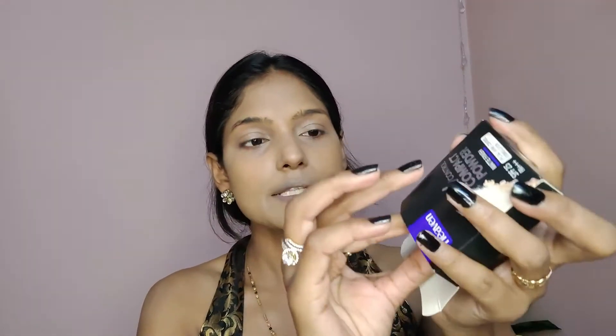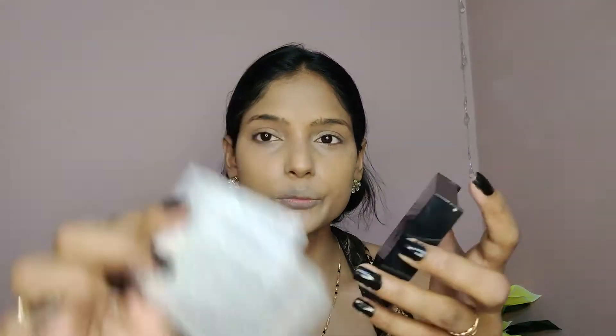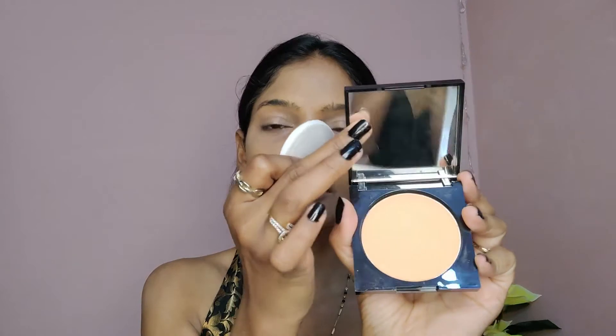Next, I'm using my face base — Blue Heaven Oil Control Compact Powder, Matte Finish. It's a special shine control formulation with SPF 25 PA+++. When I open it, it comes with a good quality sponge and mirror. It's available in 2 shades, and my shade is Honey Medium.